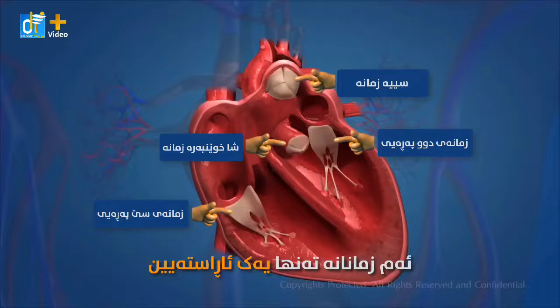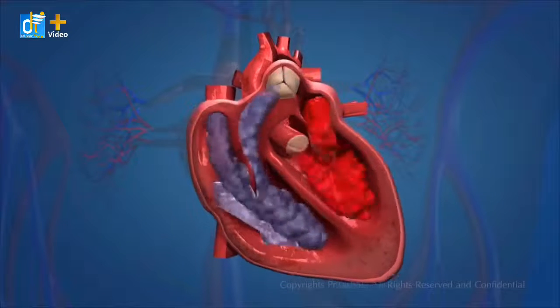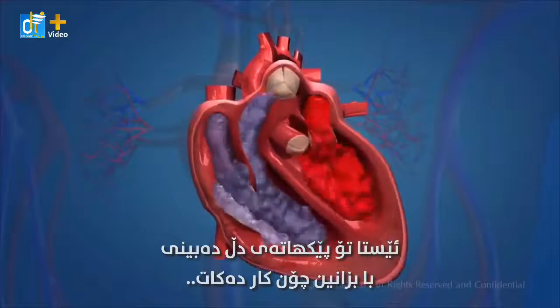These valves are one-way valves. Now you have seen the structure of the heart. Let us find out how it works.